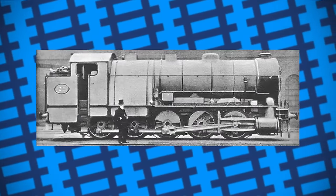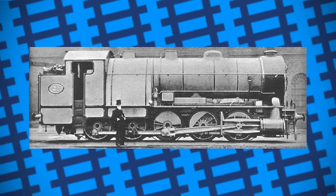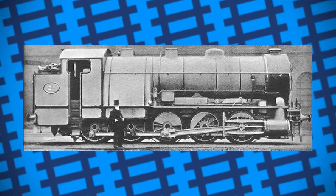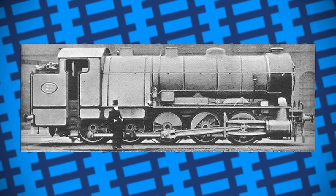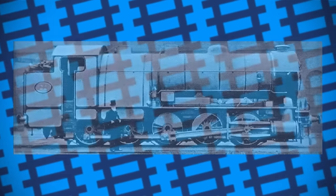Despite only working for 11 years, and being rebuilt for 7 of them, the Decapod was a very successful design, fulfilling its purpose in stopping the construction of a rival railway. It's a shame it never really found much use outside of foiling a bill, but it does go to show that with a little ingenuity, there isn't a whole lot steam can't do.